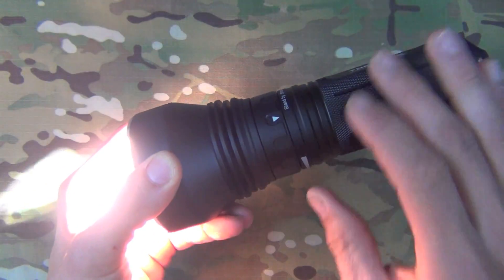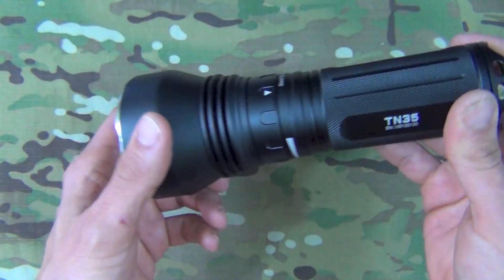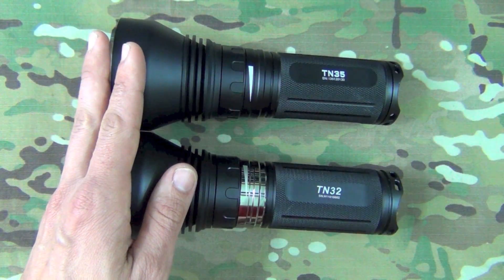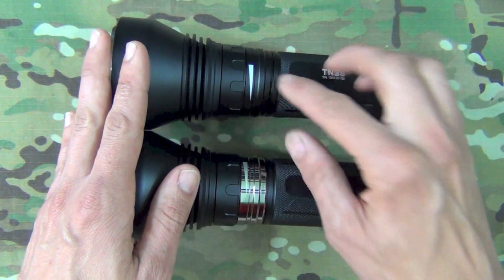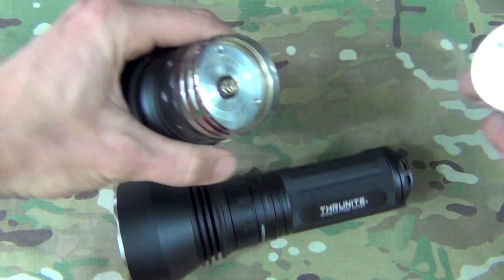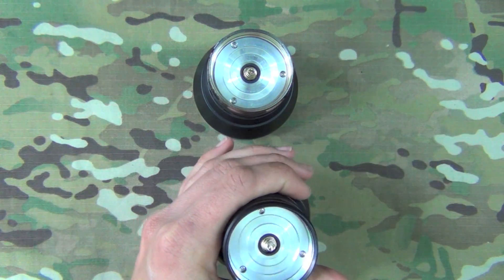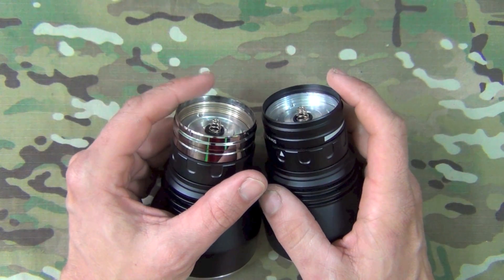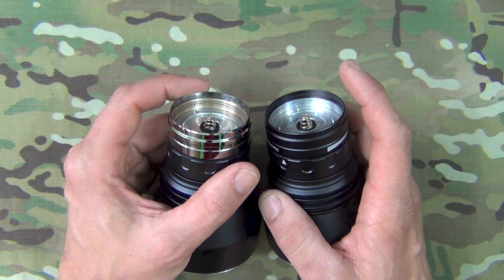You can actually feel the heat coming off the light at max. It does have a thermal protection circuit, so if it gets too hot it will step down a level. It takes a while for that to happen though, so you'll get full output for a good bit of time. Unlike the TN32, which has a brass heat sink to handle the heat, the TN35 uses a standard aluminum heat sink because the MTG2 emitter isn't being pushed as hard.